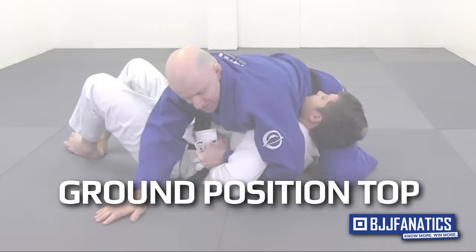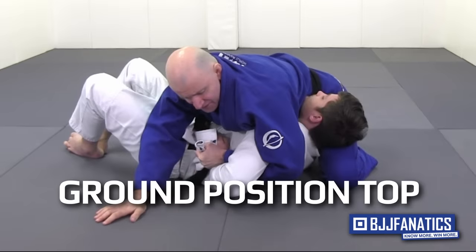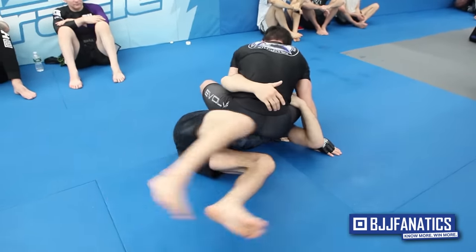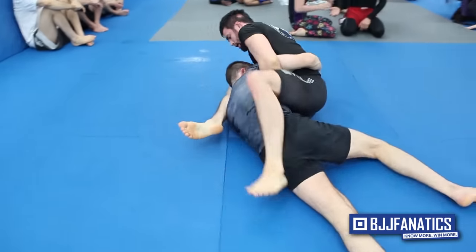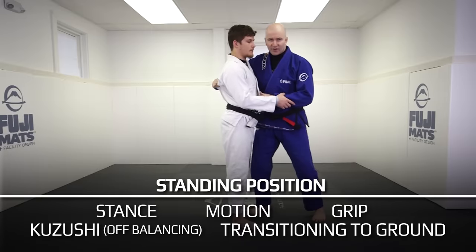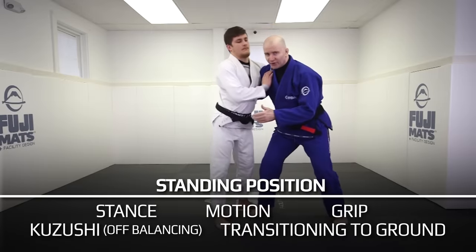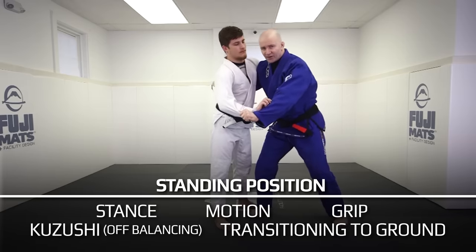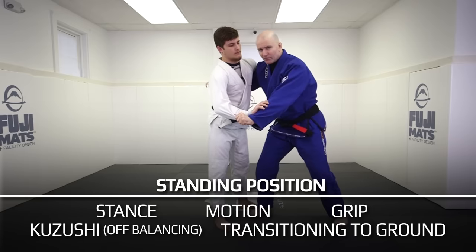Those three areas are: standing position, ground position bottom, and ground position top. Each of these three areas has five central fundamental skills within it. The standing position is composed of the five skills of stance, motion, grip, kuzushi — that is off-balancing — and transitioning to the ground, which is usually done through takedowns or from various forms of guard pull.